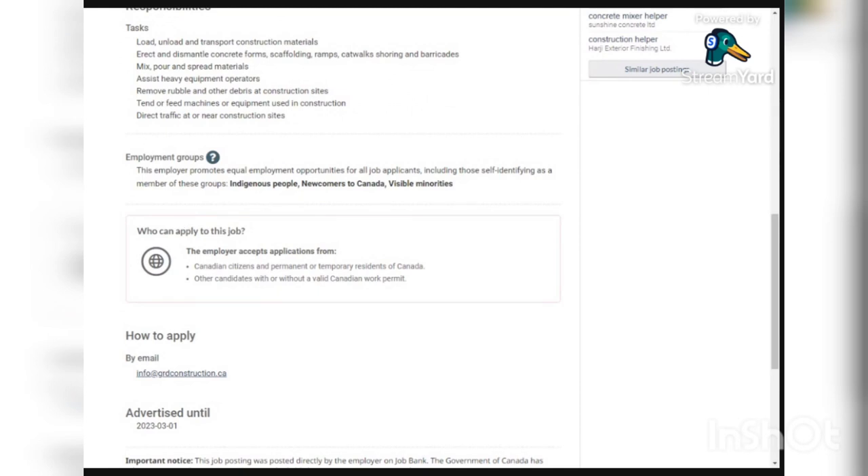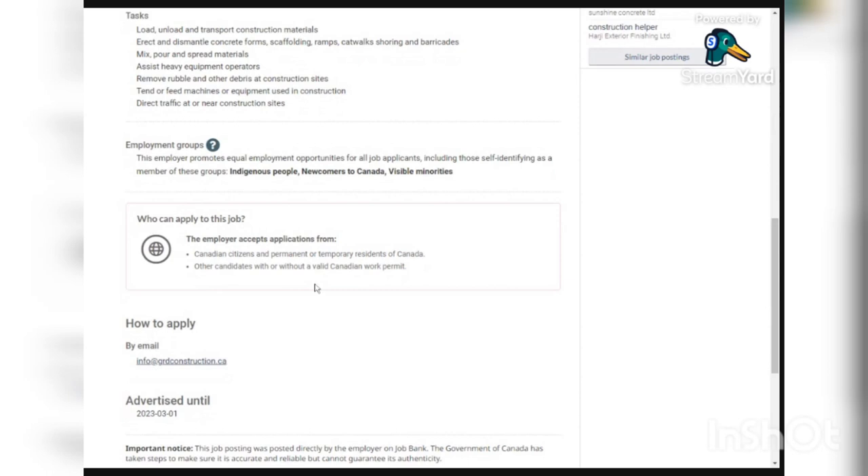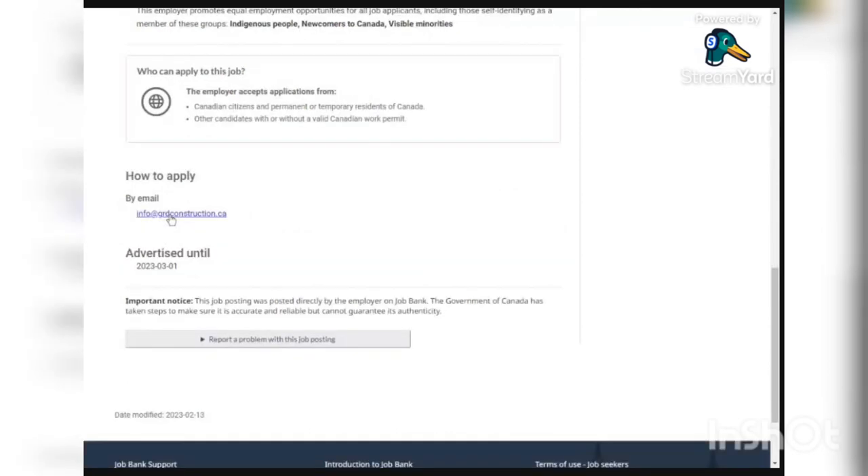This job is available to Canadian citizens and also other candidates with or without a Canadian work permit. To apply, send your application letter or cover letter and your resume to the email provided. An example of how to do this will be shown, so don't worry if you have no idea how to go about it.